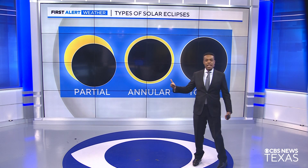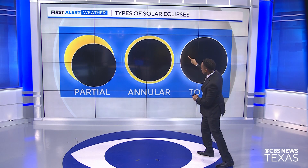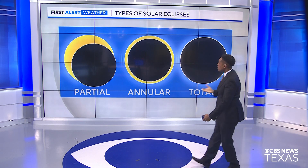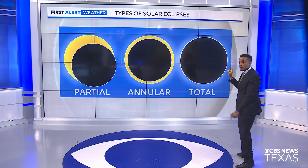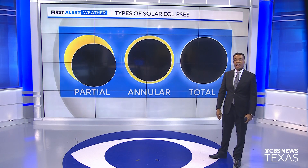If you remember last fall, we had an annular eclipse. That's when the moon covered up the sun, but we were actually able to see a ring of fire around the moon. Now for the total eclipse here, that's when the moon will cover up the entire disk of the sun, so we'll likely see the Corona, the sun's outermost rim. But it's also going to be a partial eclipse before and after totality.